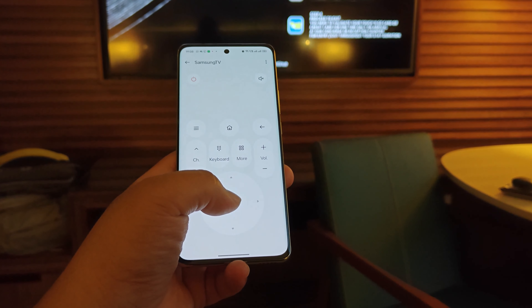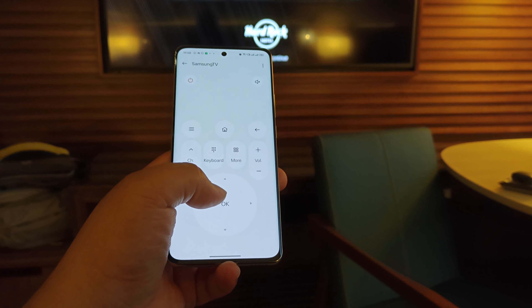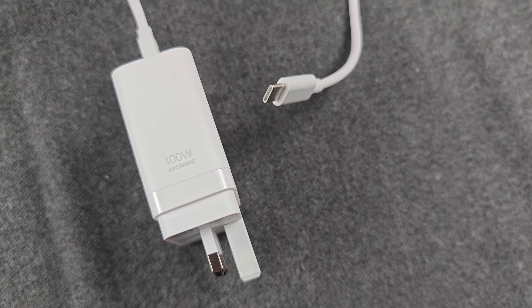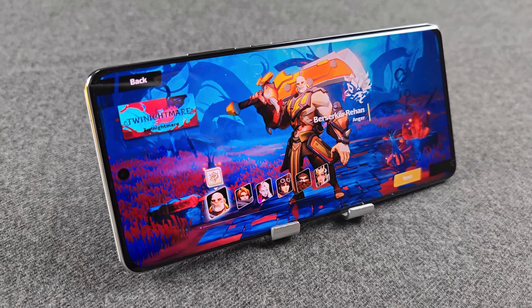You have an IR blaster with this smartphone, so you can actually use it to control your air conditioning, your TV which is not Wi-Fi enabled, and you have USB-C for charging. It also comes with stereo speakers. But I think the highlight of this phone, if you're not looking at the camera, is actually the screen.